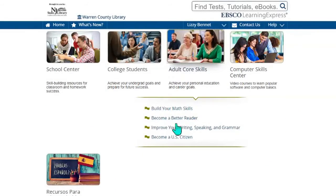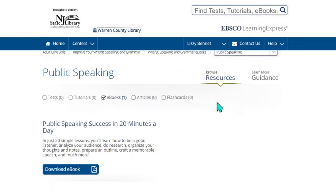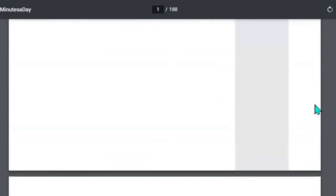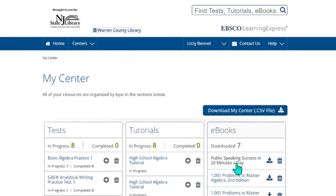If we go back, we can look at the other skills that are offered: becoming a better reader, reading comprehension, vocabulary, public speaking, and eBooks. If you'd like to look at an eBook, you're going to download it and it'll download as a PDF to your computer. Here we have the document downloaded — it's 188 pages. It's "Public Speaking Success in 20 Minutes a Day" and you can just read through it. Once you've downloaded your eBook, you can go up to My Center and you can see that the eBook is right there. You can go back and download it again, or if you wish, you can always delete it.